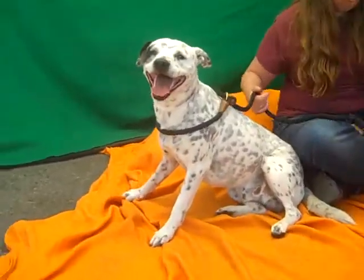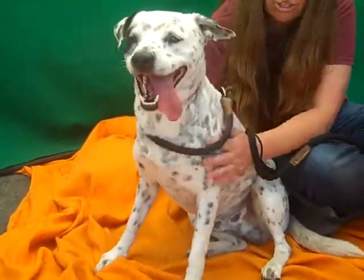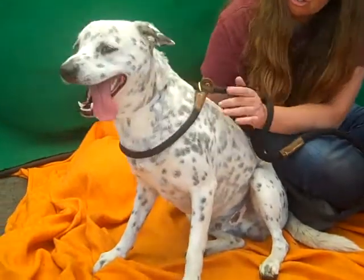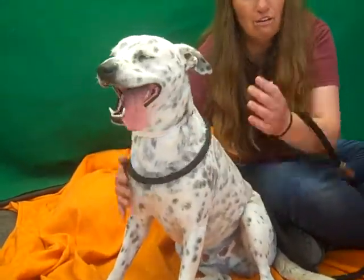Kristin, you have anything else you want to tell us about Spots? You know, I think he's a keeper. He's got this great personality. Easy to handle. Good on leash. Seems to like other dogs. And he just, as you saw, is just a sweetie.